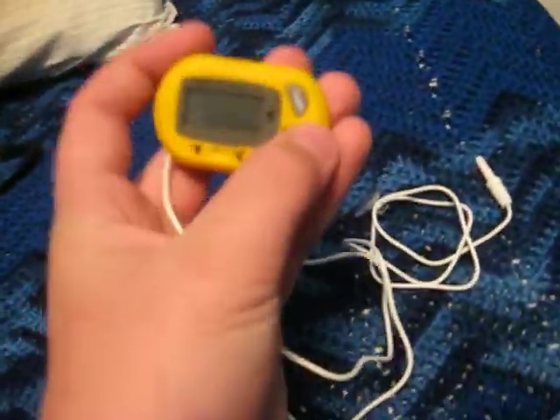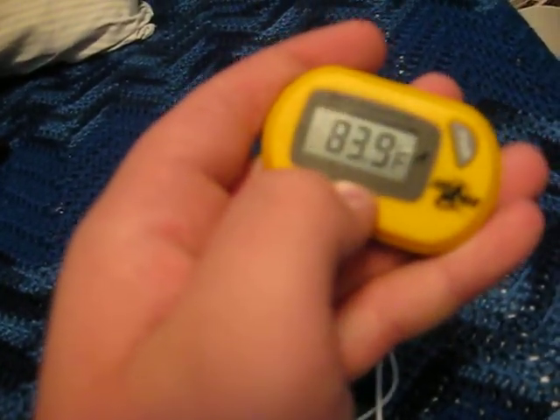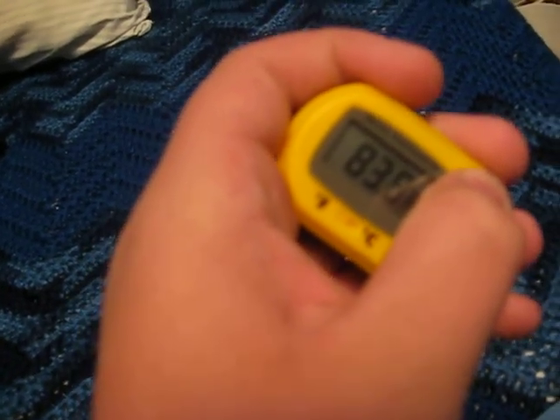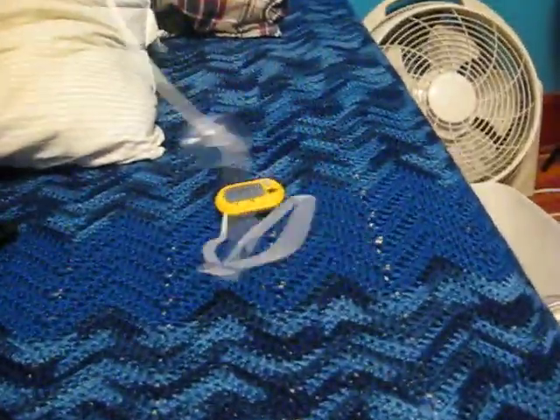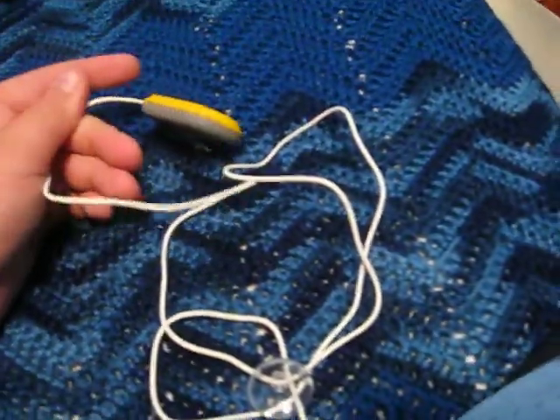I just got this thermometer. It's digital, it has Celsius and Fahrenheit, hold it in for three seconds and it turns off. It has a 39-inch long cord on it for the probe — pretty long. It has a suction cup for the cord and for the back. And it was $7.99 — eight bucks.